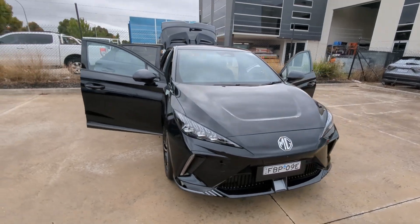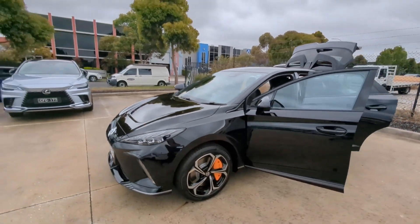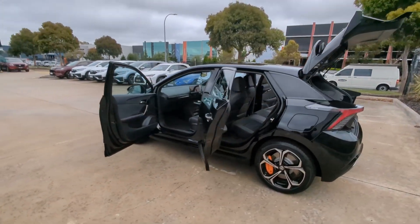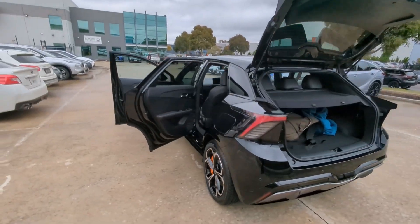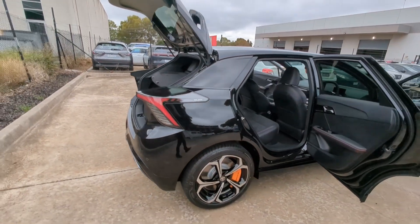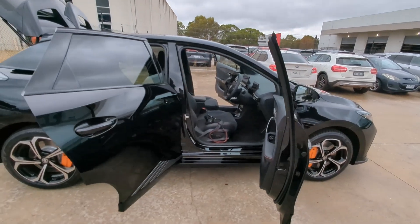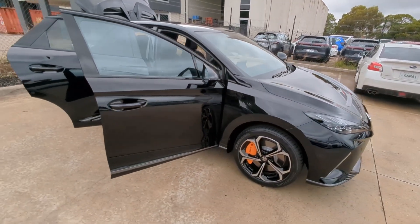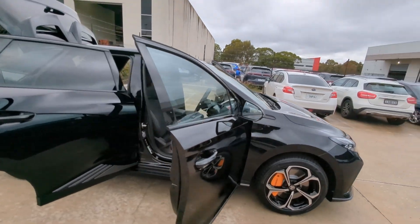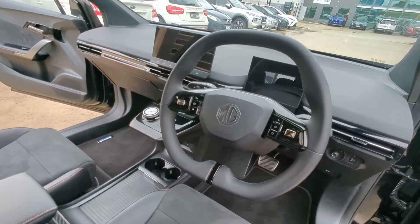G'day ladies and gentlemen, Tim from Bozu Garage here. I've got the MG4 X-Power on loan for a week — this is the twin motor front and rear four-wheel drive high performance electric hatchback that is apparently blowing people away. I'm going to take this for a week and compare it against the blue MG4 51 X-Cite that we have at home, and we're going to see how it performs. Please leave a comment below with anything specific you'd like to find out.